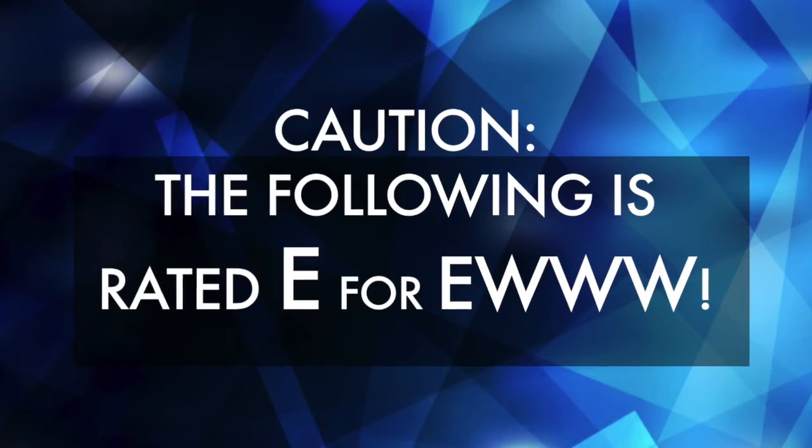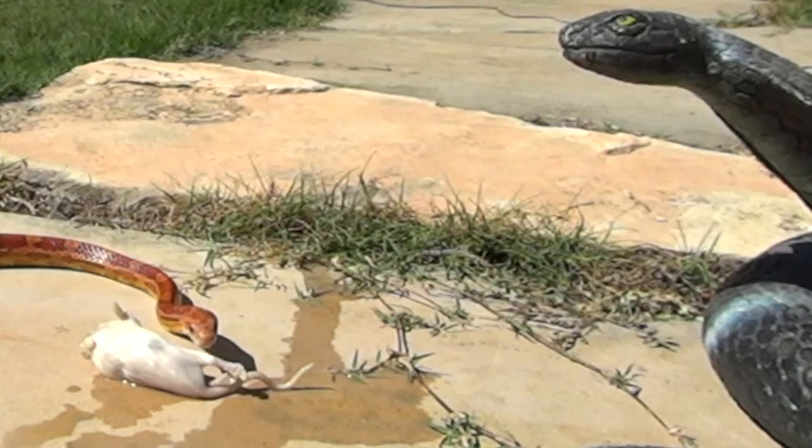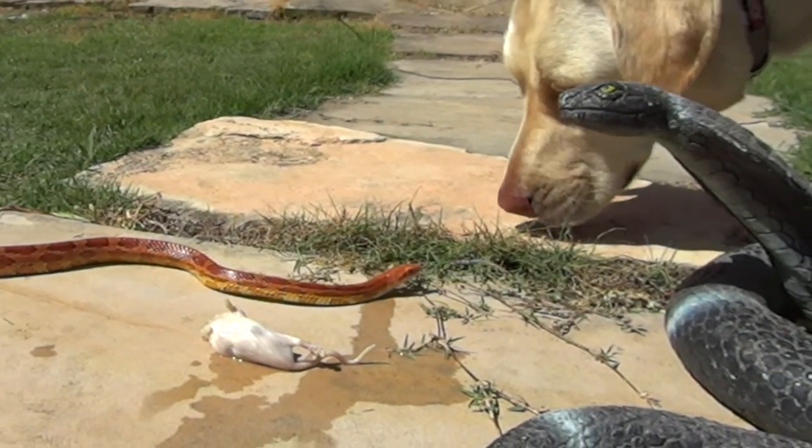He's a hungry little fella. I think I found him a mouse, but he might have to fight a big snake to get it.